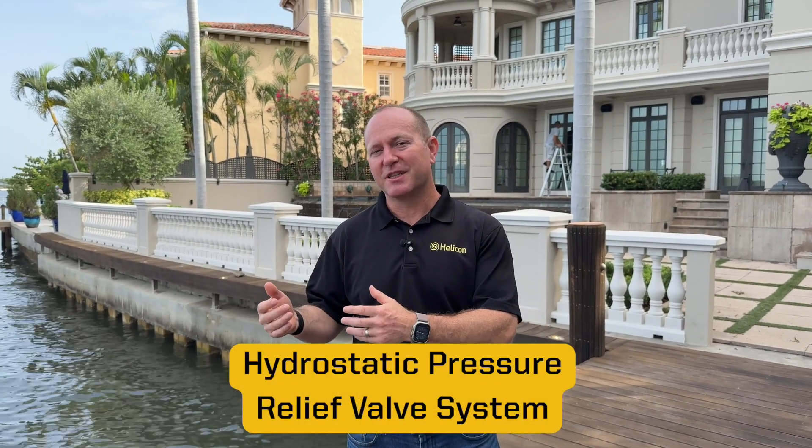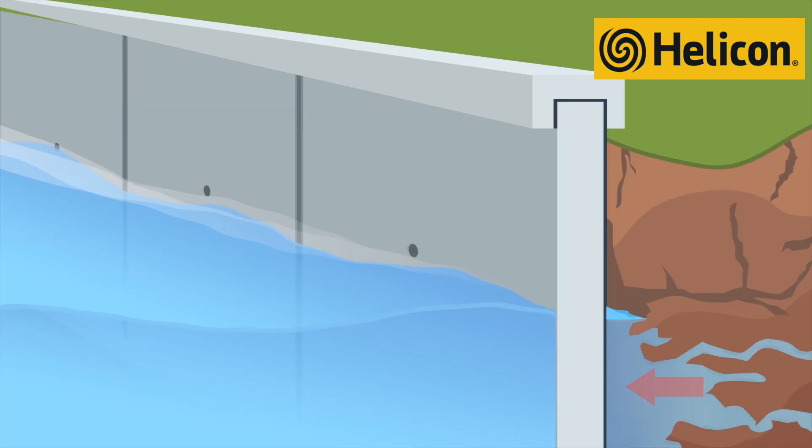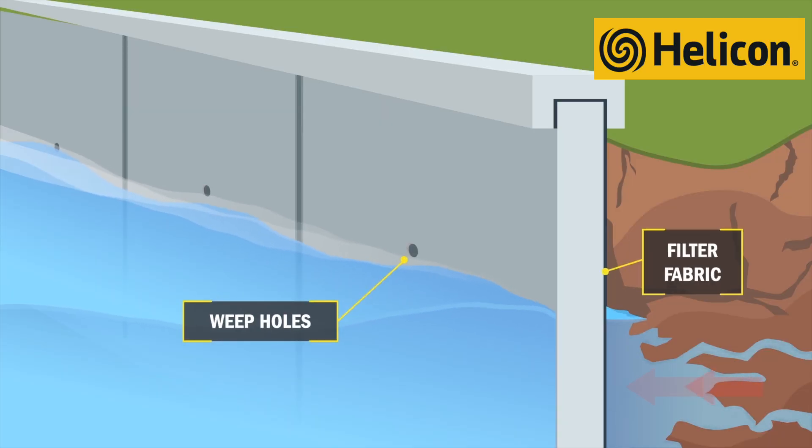The second domino typically to fall is a non-functioning hydrostatic pressure relief valve system, commonly known as weep holes. When these clog and they're paired with soil loss, the risk of collapse dramatically increases.